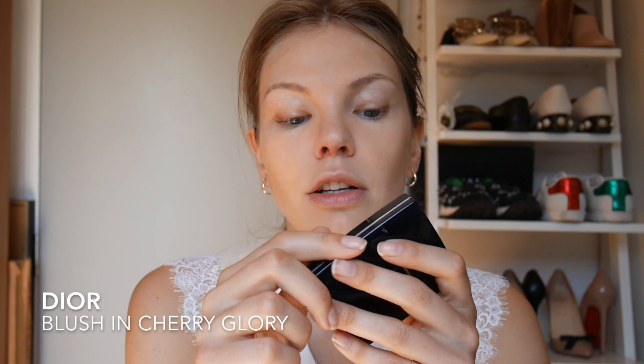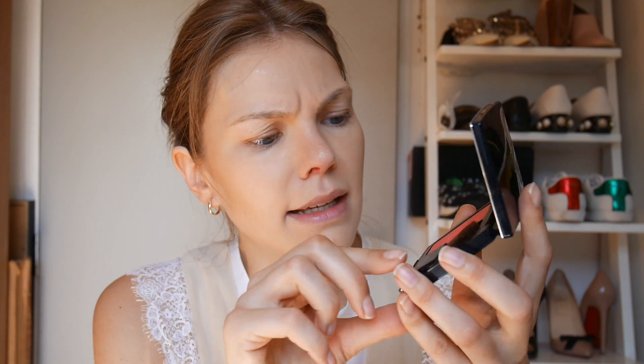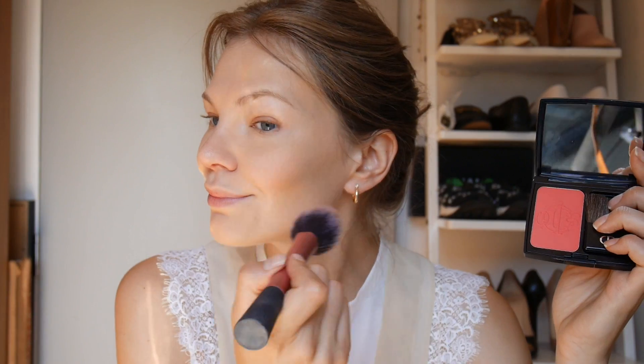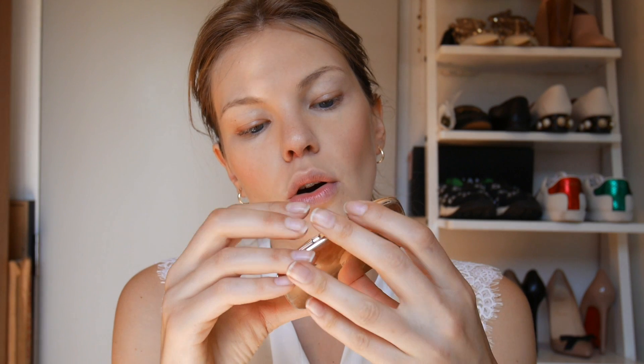For blush, I found this one — it's the Dior Blush in Cherry Bomb 873, and this has never ever been used. It looks so bright, I'm a little bit scared! It is quite cute but I don't think it's my favorite shade — it's a little bit red. I've got sunlight reflecting from my mirror into my face. I need some hydration.